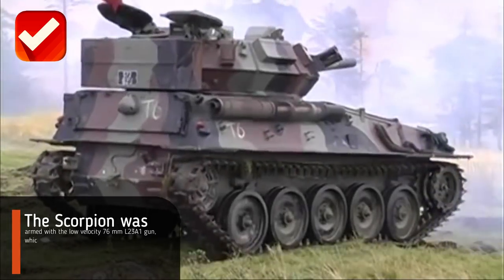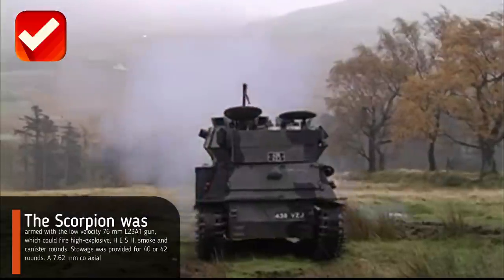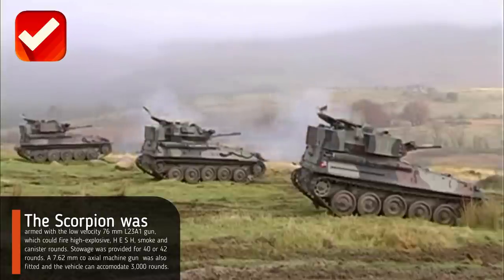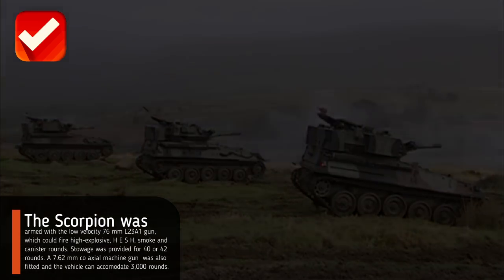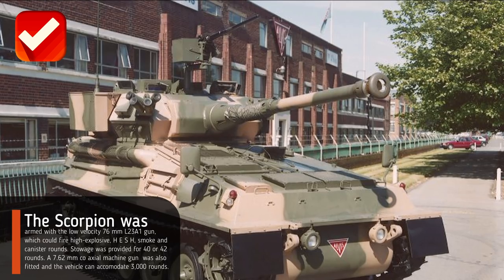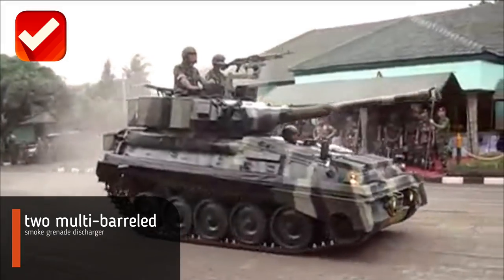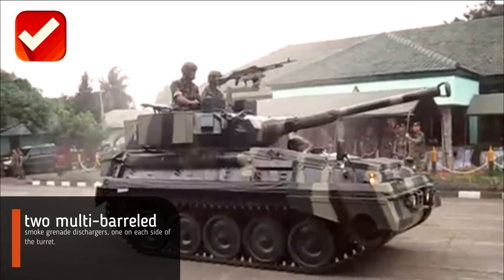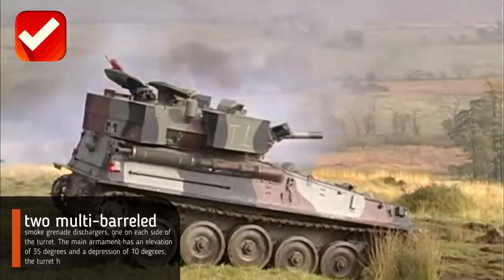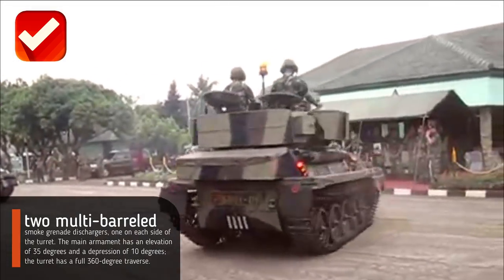The Scorpion was armed with the low-velocity 76 millimeter L23A1 gun, which could fire high explosive, HESH, smoke, and canister rounds. Stowage was provided for 40 or 42 rounds. A 7.62 millimeter coaxial machine gun was also fitted, and the vehicle can accommodate 3,000 rounds, as were two multi-barreled smoke grenade dischargers, one on each side of the turret. The main armament has an elevation of 35 degrees and a depression of 10 degrees, and the turret has a full 360-degree traverse.